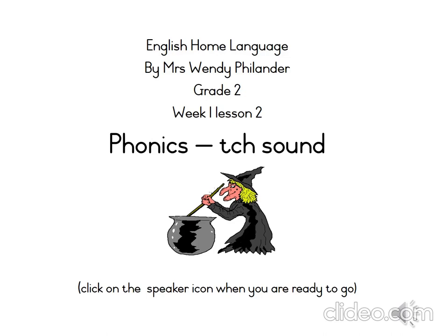Today's phonics sound is CH. CH is usually found at the end of words. The letters that make the CH sound are T-C-H.